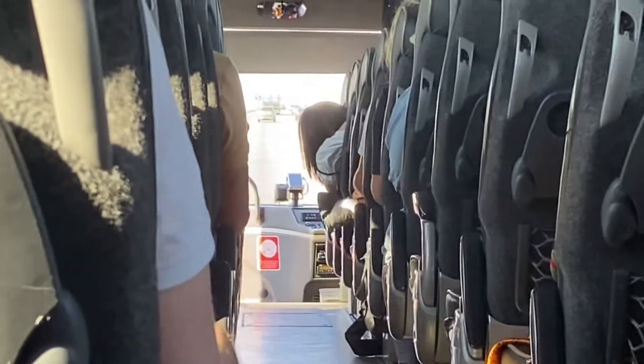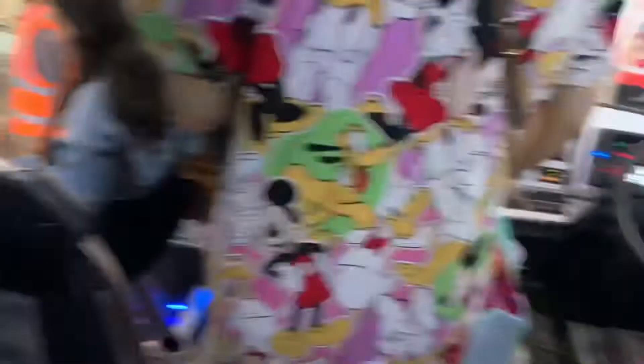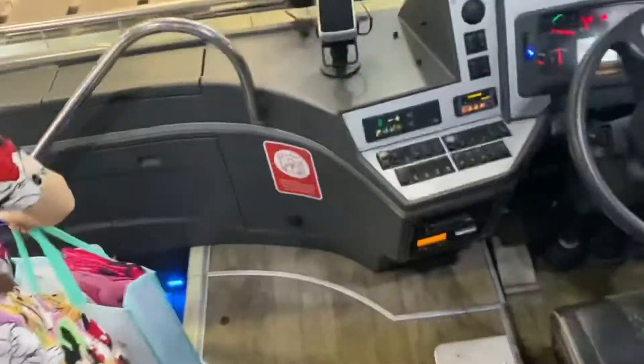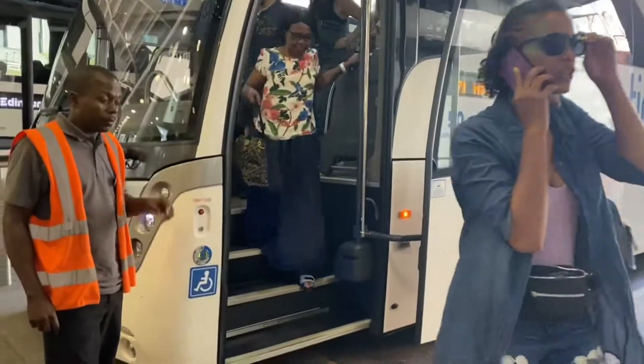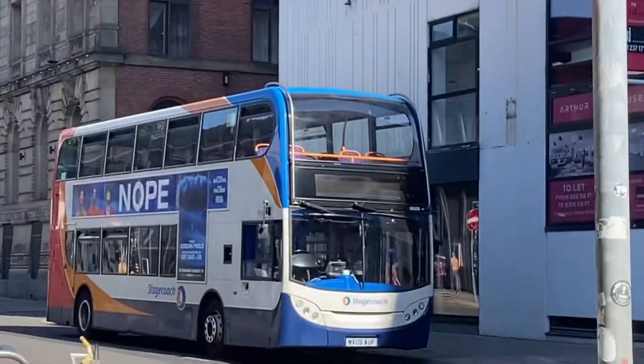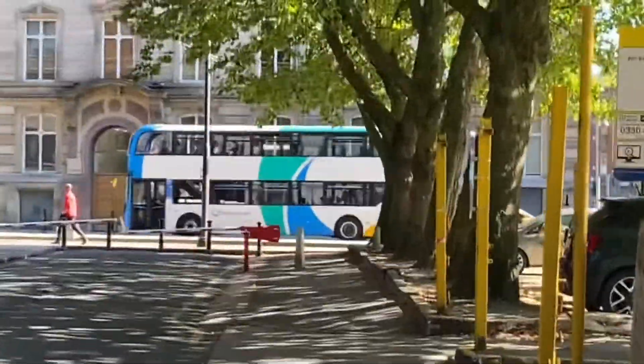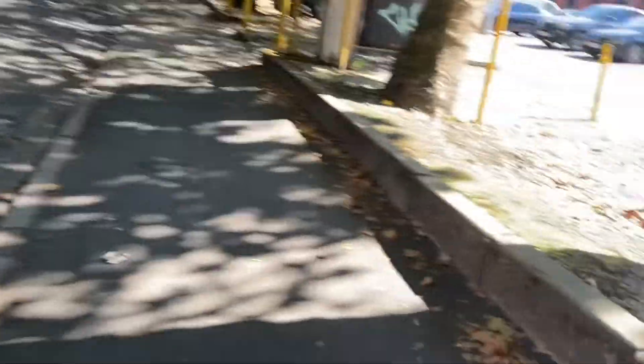We're going to the motorway about halfway there. So we're in Manchester now, we're getting off. Feels weird not saying 'cheers' because there's no driver. We've got Stagecoach here and an MMC.